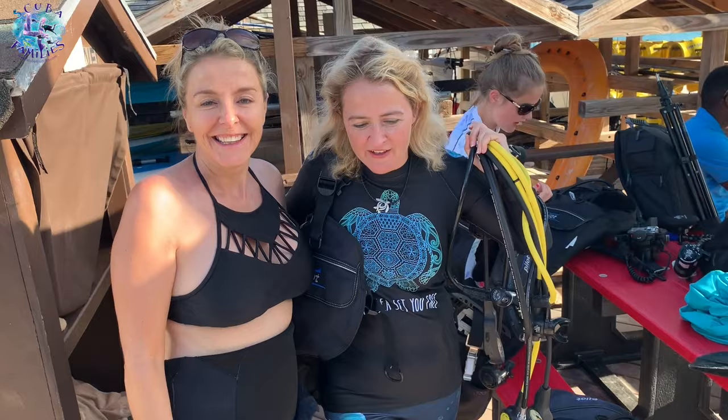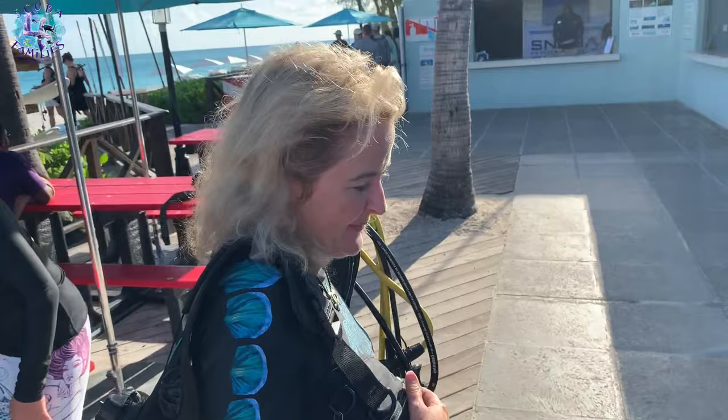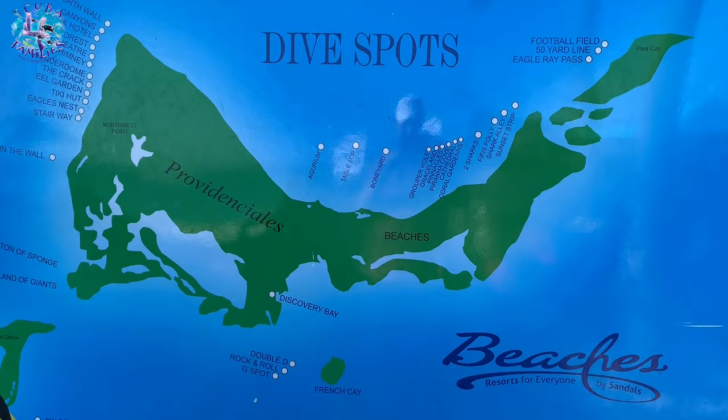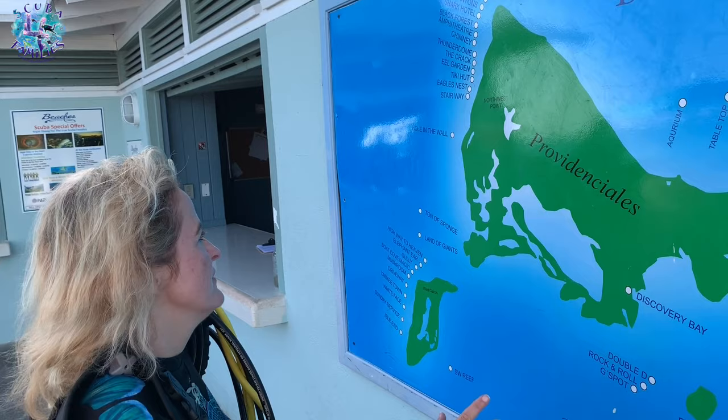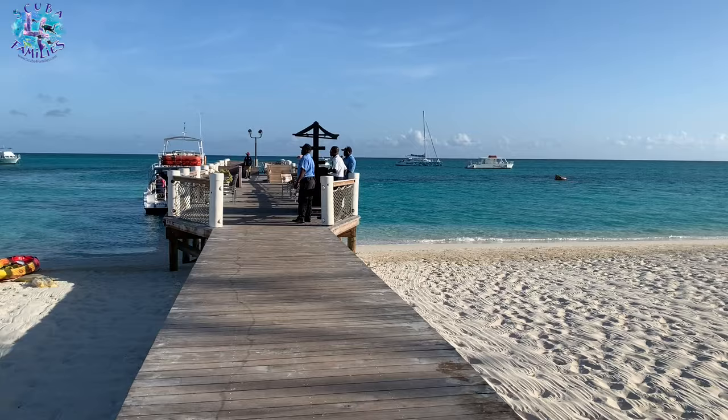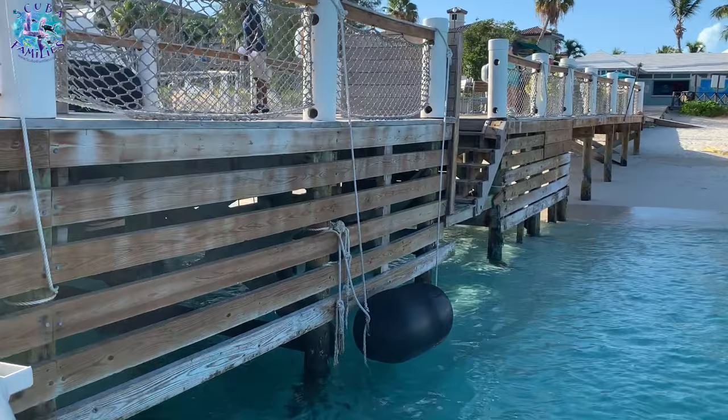We're going to have two dives today at North West Point. Do you want to come and have a look on the map? These are all the dive spots that we have the opportunity to go to in Turks and Caicos, and now we're going to go to one of these dive sites here on North West Point. We're in paradise — tropical white sand, warm water diving. What more can you want?